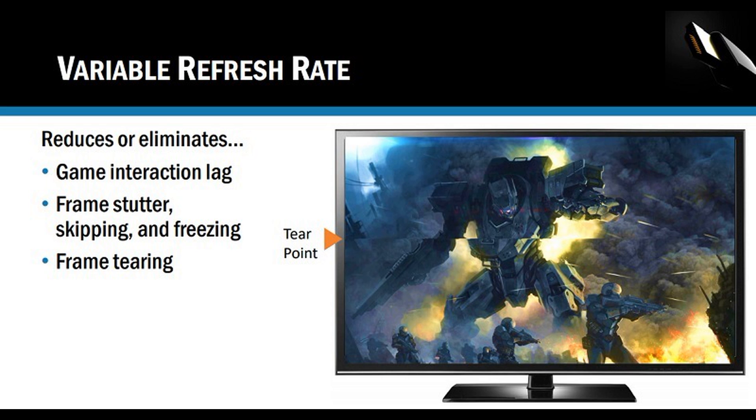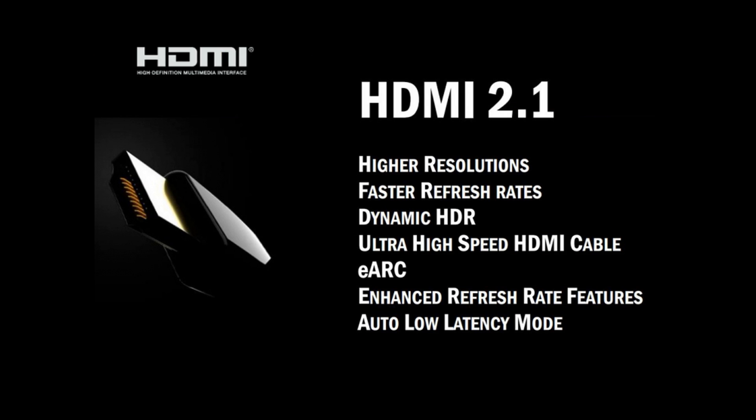ALLM — Auto Low Latency Mode. Now many of us are used to changing the settings on our TVs to game mode. No longer the case, no longer needed. With ALLM, it will automatically adapt to your gaming needs and make all of the changes that are necessary, enabling game mode on TVs, gaming receivers, displays — everything that's connected, as long as it all supports it.